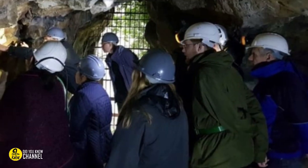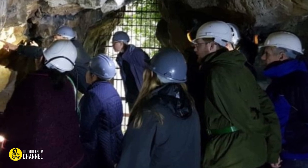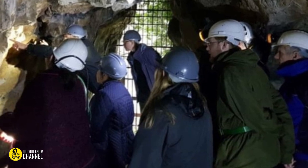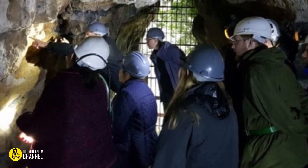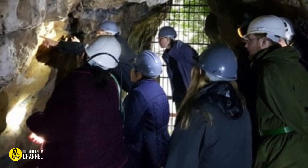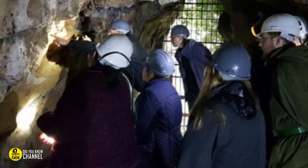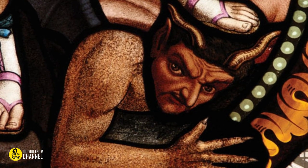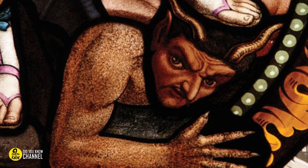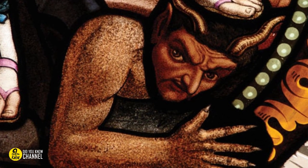He notified the Cresswell Heritage Trust at once, and experts were called in to examine the symbols. They scoured every inch of the caves. Even in the hard-to-reach nooks and crannies, they found hastily made inscriptions. Crosses, maze patterns, and boxes were repeated ceremoniously, just like the religious VV pleading.